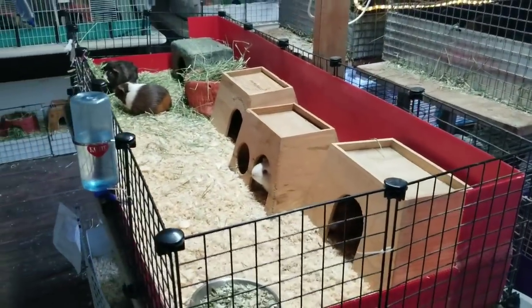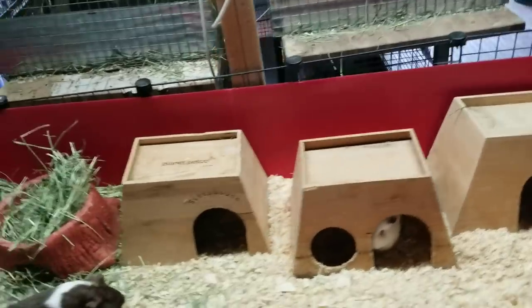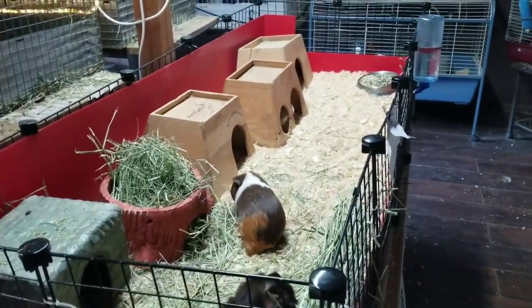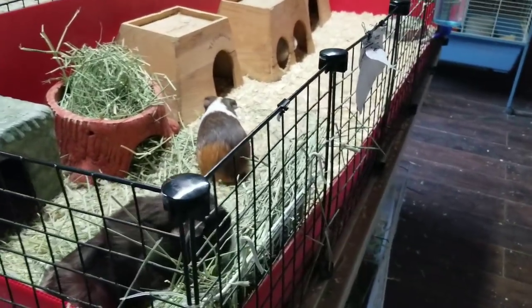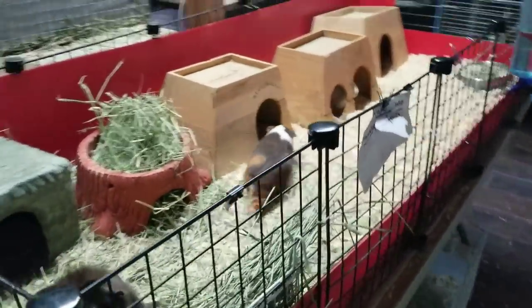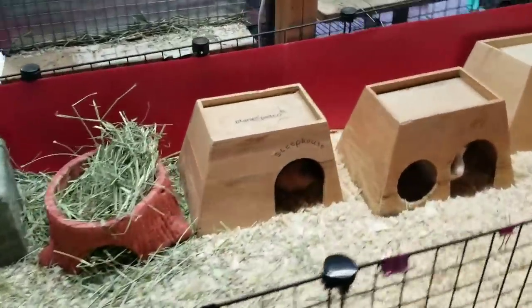This is a beautiful example of a two-by-five C&C cage, and this is something you could easily put together for about $40. The grids you can get on Amazon — if you go to my website, Scottie's Animals, I've got a link to a pack of grids just like this for $18. You don't need these connectors; you just zip tie it closed. If you go to guineapigcages.com, they'll tell you how to build it.